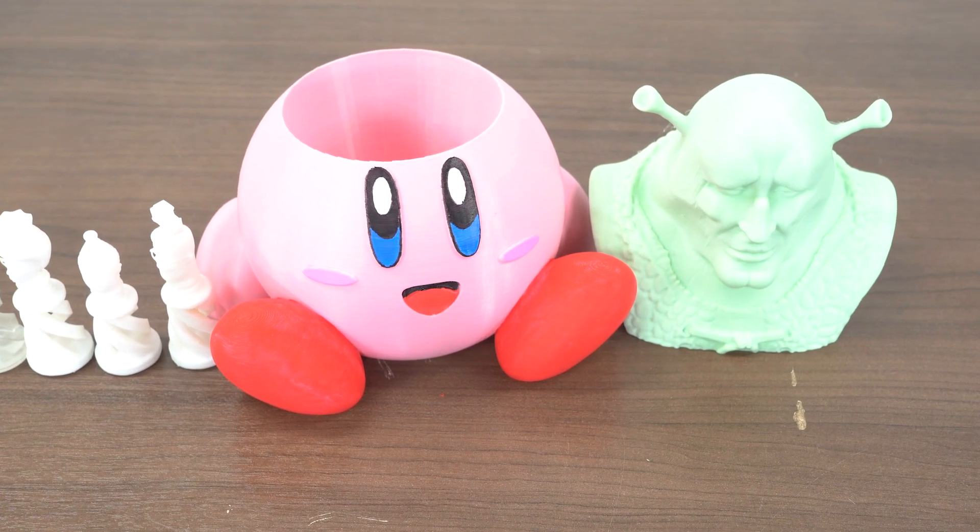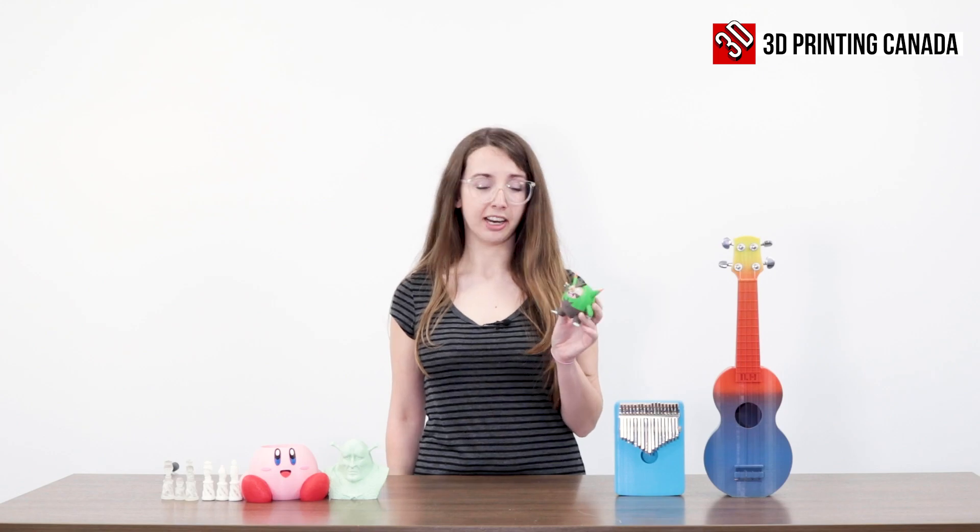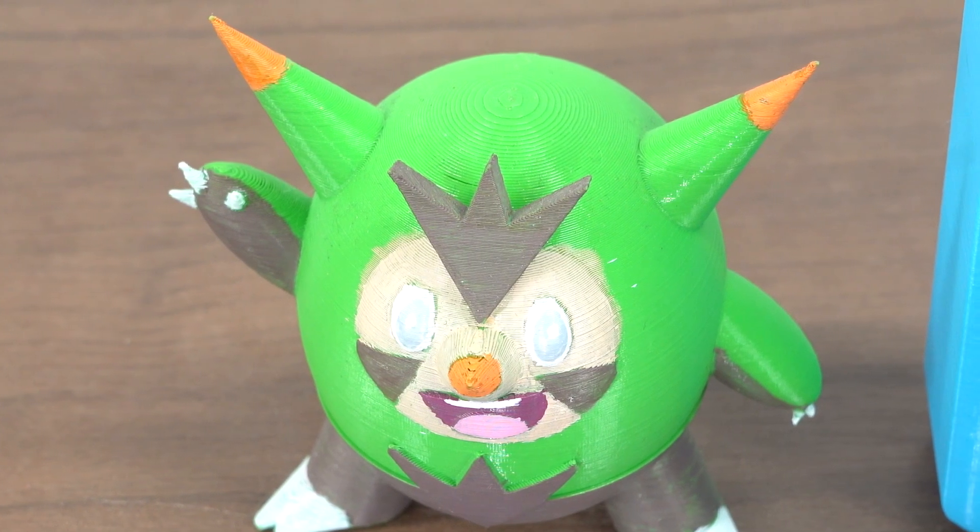As things went along I started to want to design some of my own models too, like this little guy I designed from scratch in 3D Builder, and I painted him after I printed him.